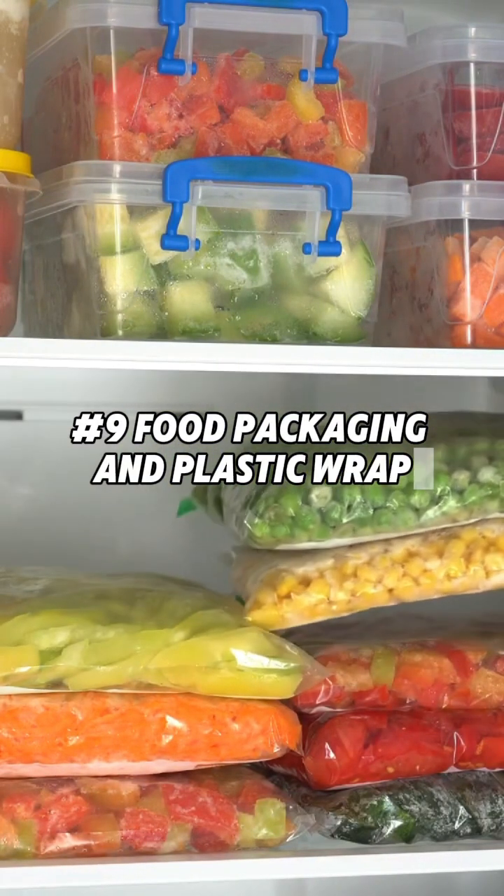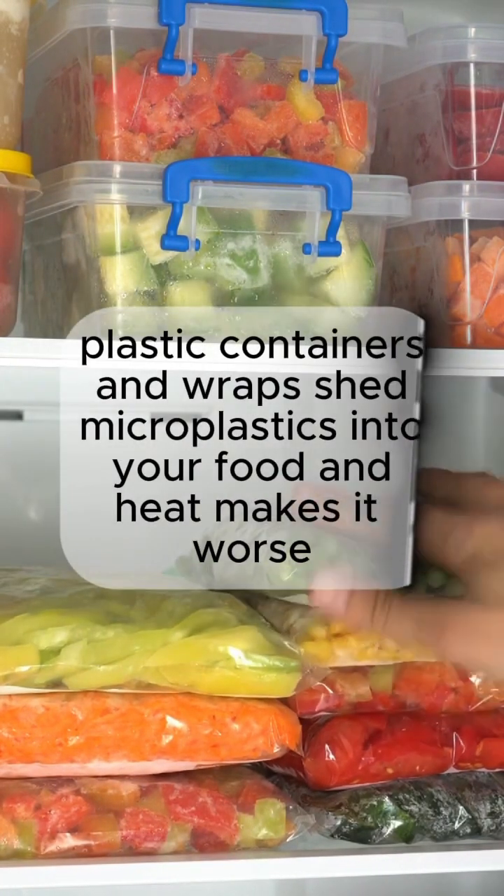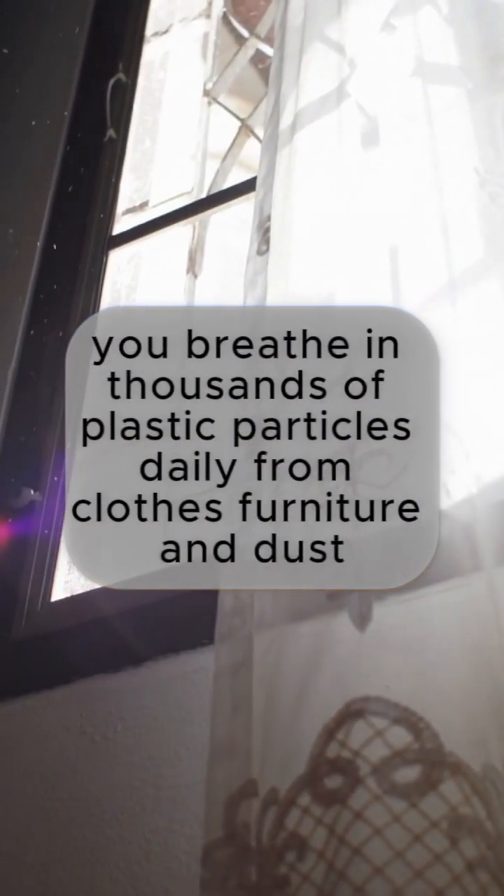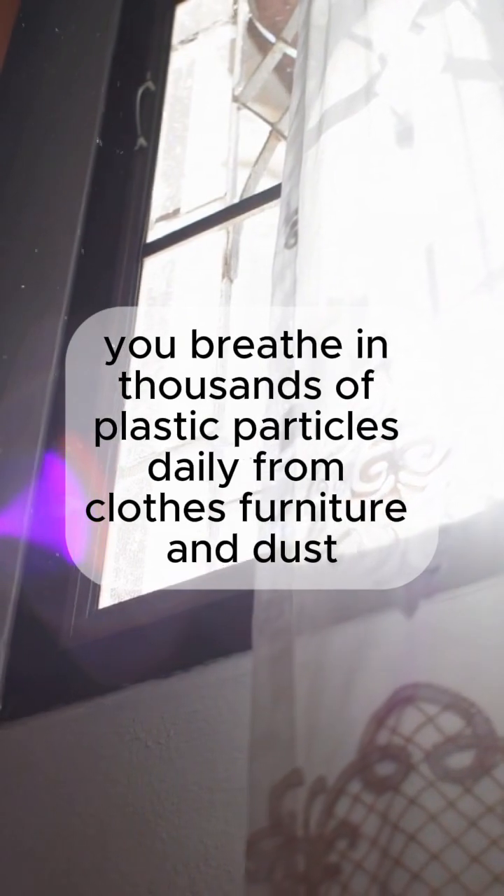Number 9: Food packaging and plastic wrap. Plastic containers and wraps shed microplastics into your food, and heat makes it worse. Number 8: Indoor air. You breathe in thousands of plastic particles daily from clothes, furniture, and dust.